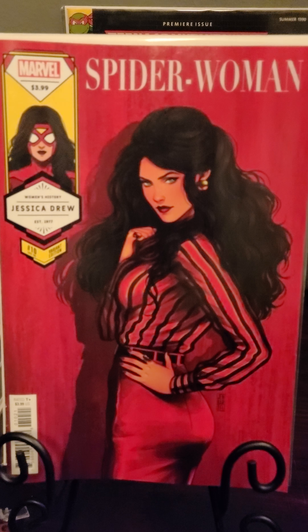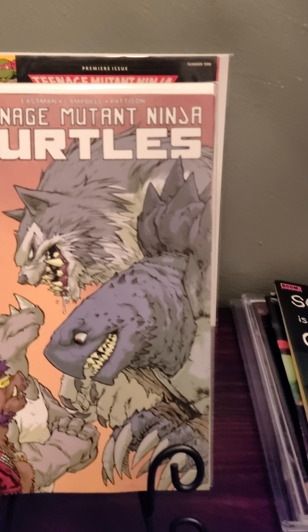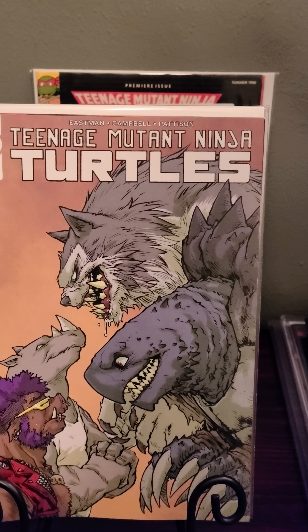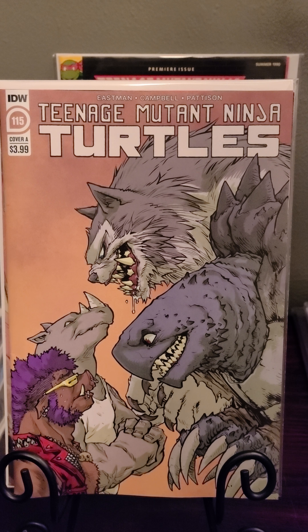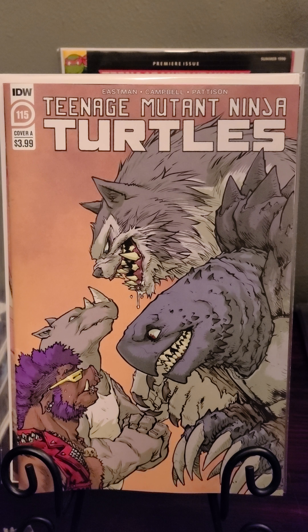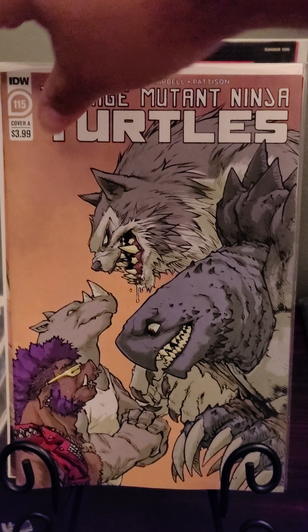We got the Teenage Mutant Ninja Turtles number 115 — first battle Bebop and Rocksteady versus the new characters, first appearance.